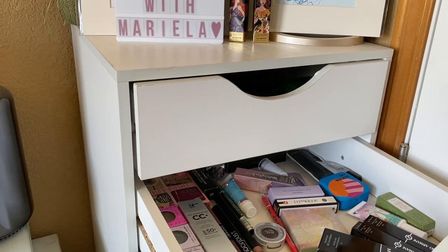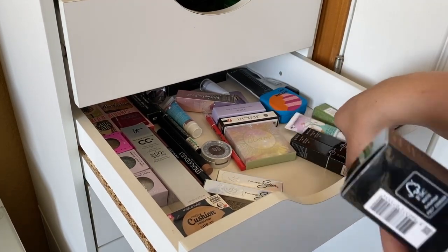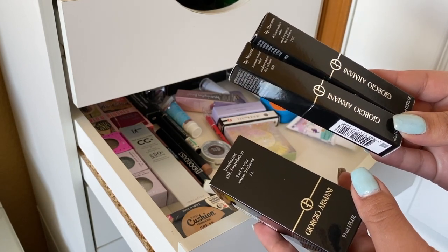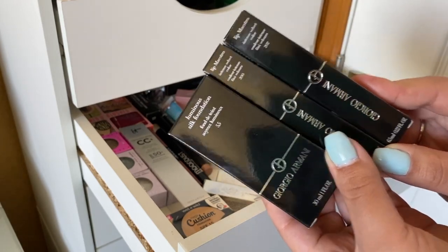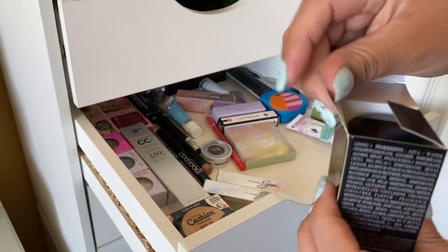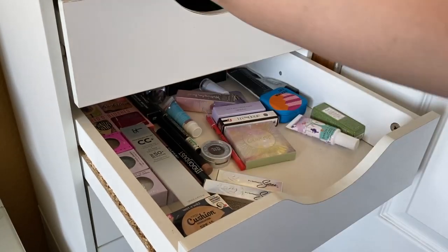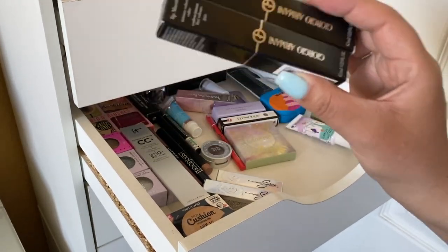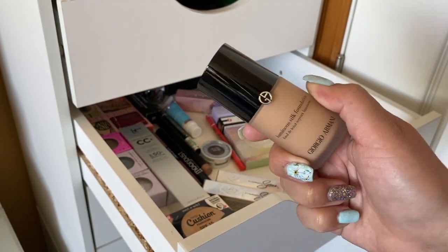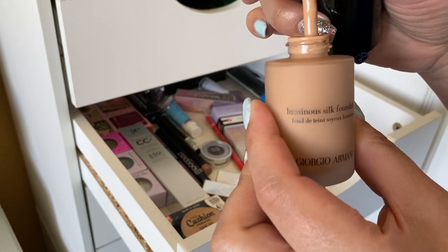I have some new makeup to share because during quarantine there were a lot of good sales. Giorgio Armani had a buy-one-get-one-free on their Lip Maestro Intense Velvet Colors and you got the Luminous Silk Foundation for free — I paid $40 for all three items. The Luminous Silk Foundation alone is $64 and each lipstick is $38, so I was jumping on that deal. I picked the foundation in shade 5.5. I haven't used this foundation in forever and I'm going to use it this week.